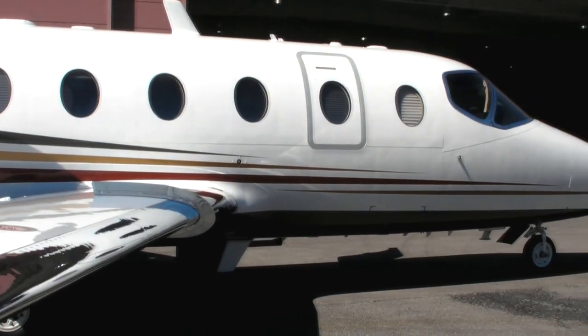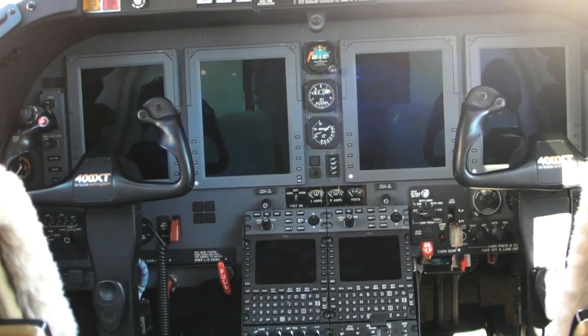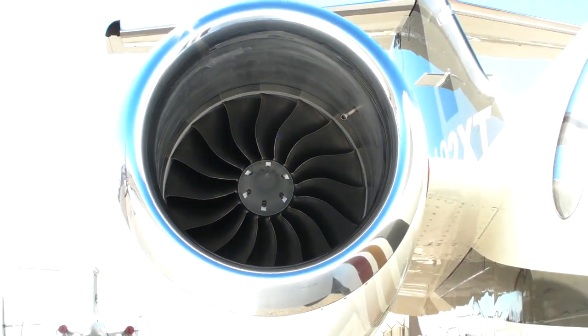The biggest changes to it are the engines and the avionics. We've updated the airplane with Proline 21 avionics and put new Williams FJ44-3AP engines on it. We've also made some aerodynamic changes which have dramatically improved the performance.